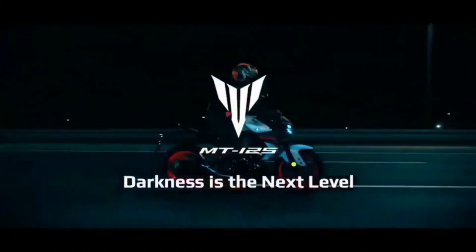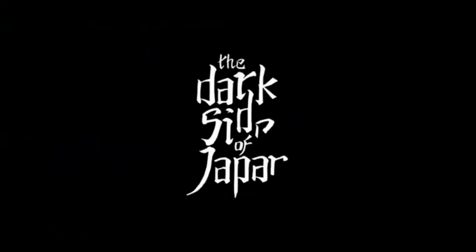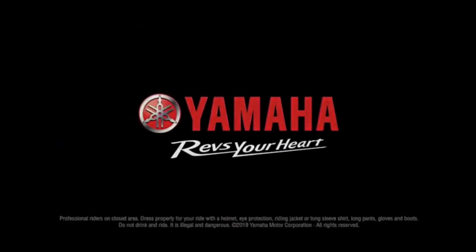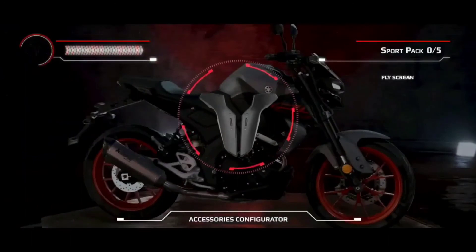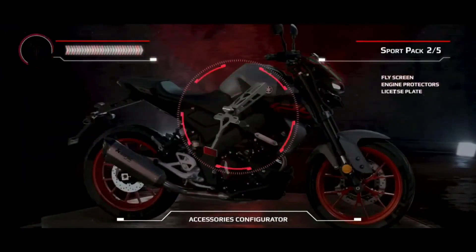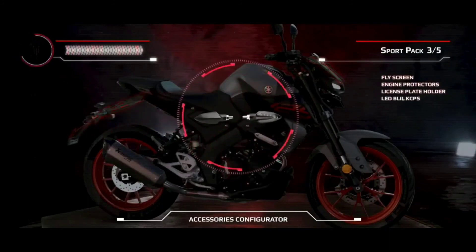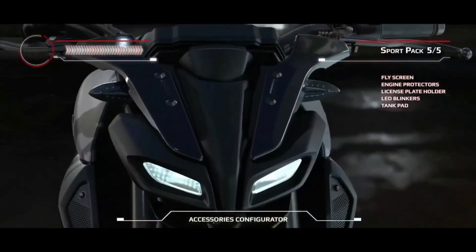So I hope that you liked the video. Let me know in the comment box — which bike would you choose: the MT-125 or the Pulsar N-160? If you liked the video, please like and subscribe to our channel. So guys, we will see you in another video — see you in the next video!